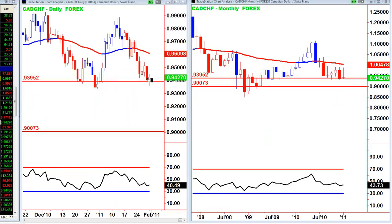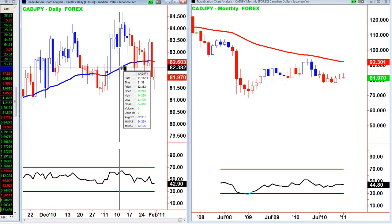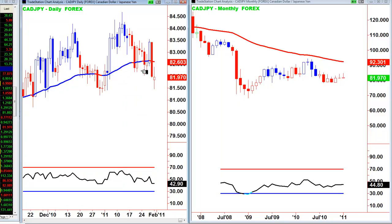The CAD/CHF looks something like a hammer-like bar on major support, and that monthly is a stopping bar — looking to see if the CAD/CHF can start to move back up with that strong oil. CAD/JPY: I am short this on a pullback — I took a pullback to 82.35 but the monthly finish is not great, sideways. That is a potential stopping bar on the daily, so I will keep managing that stop two bars back and see if I can get the move.